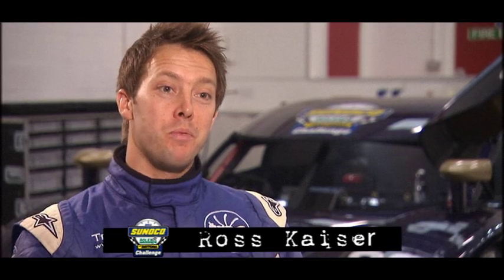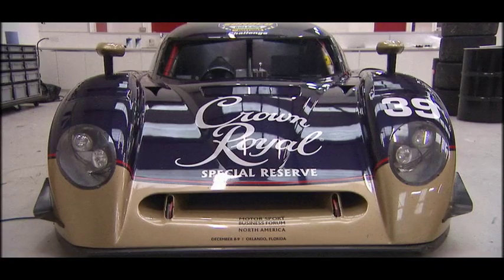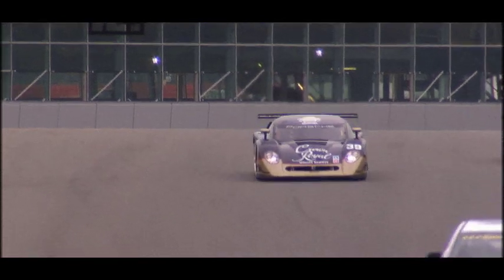I'm going to be running the car you can see behind me on this Friday, just to get some more seat time in the car and really get acclimatised. It's going to be great for me because I'm going to get to drive a DP car at a circuit I know — we're going to the Silverstone GP circuit, which I know very well.